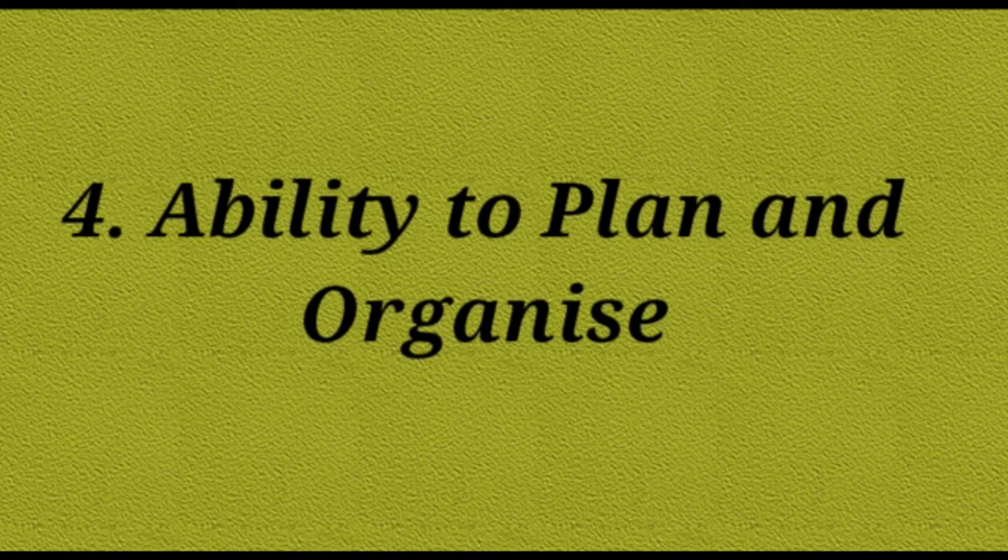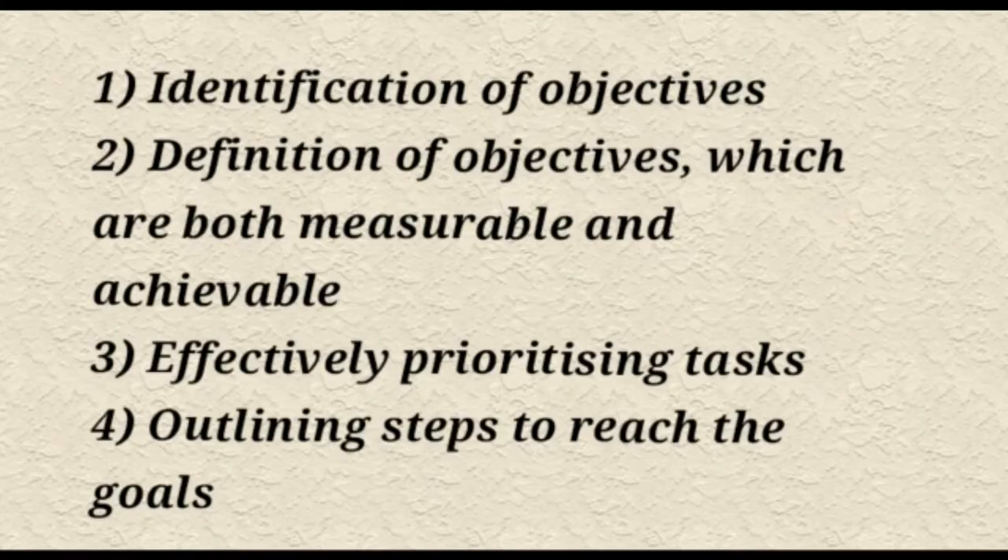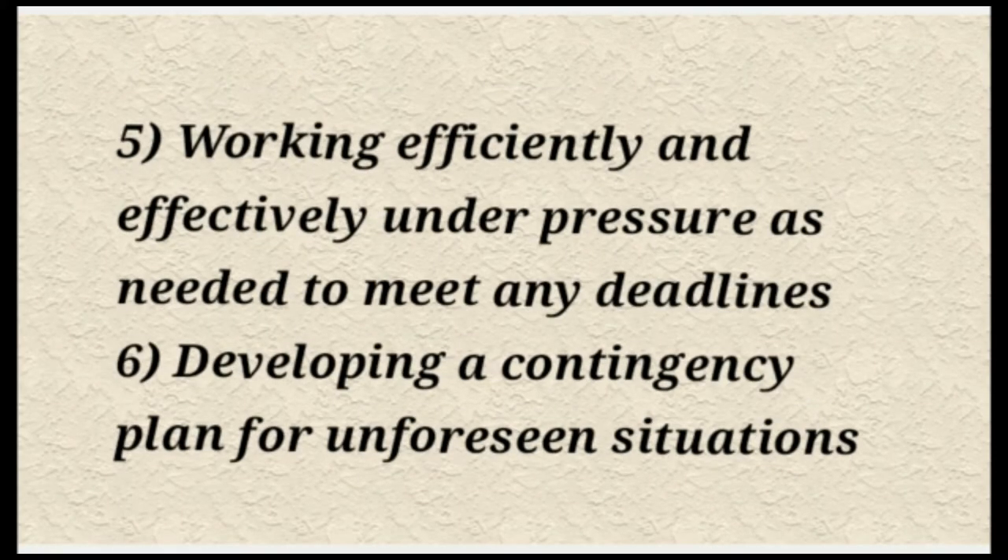Number 4 is the ability to plan and organize. Planning is crucial to many businesses, from developing a strategy and delivering a key project through to creating a plan to implement new working practices. Graduates should be able to demonstrate that they can plan and follow through. There are some distinct steps to create a strong plan of action, which includes identification of objectives, definition of objectives which are both measurable and achievable, effectively prioritizing tasks, outlining steps to reach the goals, working efficiently and effectively under pressure to meet deadlines, and developing a contingency plan for unforeseen situations.